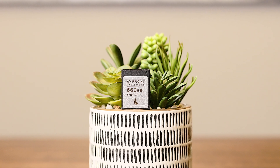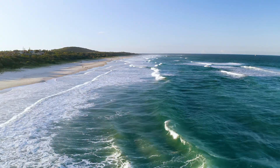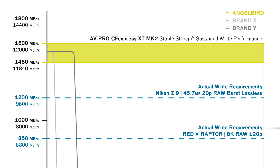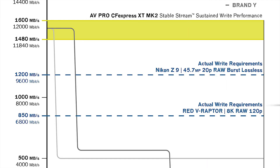Along with the AVPro, Angelbird announced the AVPro CFexpress XT Mark II. These cards are designed for customers that want maximum endurance and performance, and will provide extended RAW 12K+ video and photo reproduction. All three cards — the 330 gigabyte, 660 gigabyte, and 1320 gigabyte — are available for sale now. The maximum sustained write speed is bumped up from 1300 megabytes per second to a staggering 1500 megabytes per second. This provides more than enough speed for the RED V Raptor at 8K RAW 120fps and for the Nikon Z9's 45.7 megapixel sensor shooting at 20fps RAW burst lossless, generating a total throughput of 1.2 gigabytes per second.